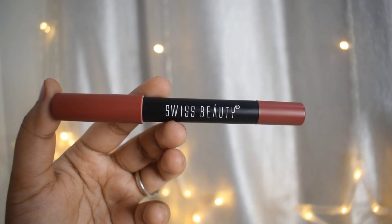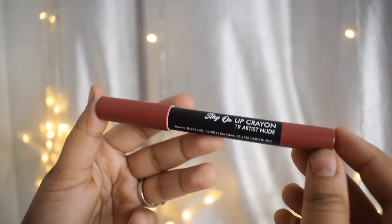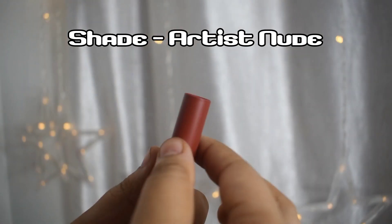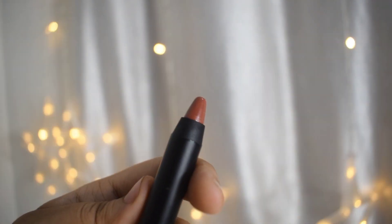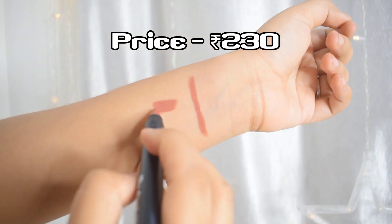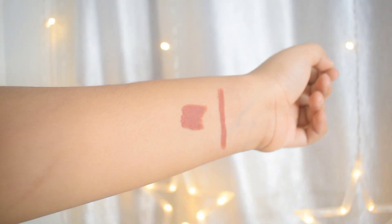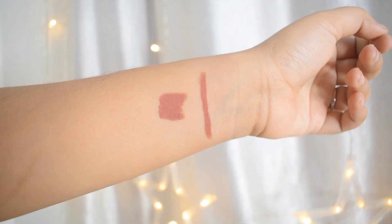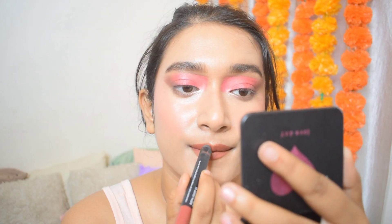Next up is this crayon lipstick from Swiss Beauty — I absolutely love this lipstick. It's a deep nude, perfect for the festive season. If you're a nude lipstick girl who doesn't enjoy wearing reds, this is the shade for you. It has a crayon-like packaging with a cap and you have to sharpen it once you're done using the tip. It's pretty transfer proof, very easy to apply, has a smooth application, is highly pigmented and very creamy. It's matte but not so matte that it will dry out your lips — it's pretty comfortable at the price.